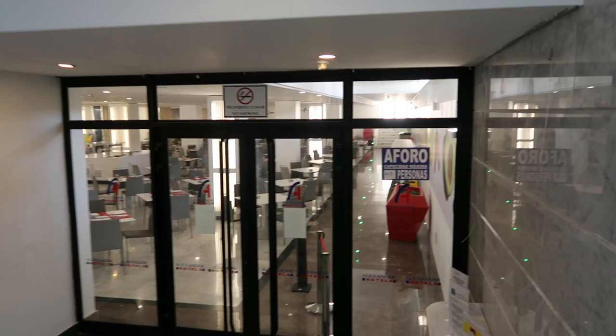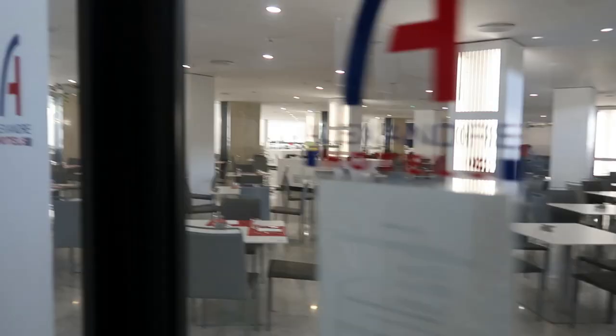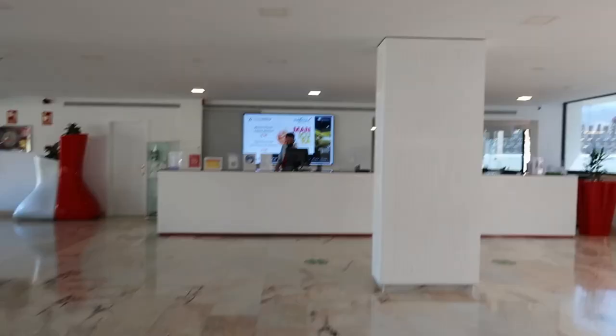I don't know if I'll be able to take you in there now because I think it's closed, but it's quite a big area. You have all your hot breakfast, all your continental, and all your coffees and things like that.